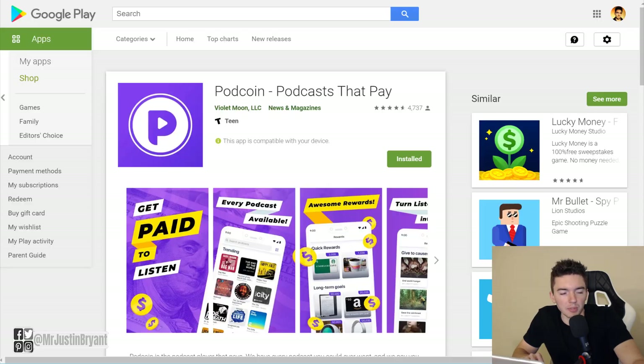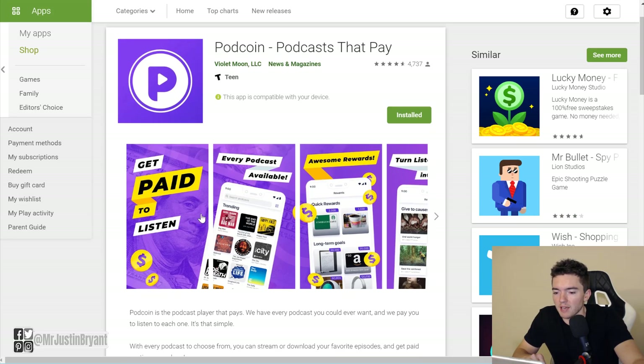Last but not least, there's an app called Pod Coin, which I really love the concept of. I listen to a lot of podcasts so it really applies to me — whether or not you listen to podcasts may determine whether you should bother with it. None of these apps pay a lot by themselves, but Pod Coin pays you a few dollars a month just to listen to podcast episodes on their app instead of Stitcher or Apple Podcasts. There are a bunch of podcast platforms out there now, but Pod Coin actually pays you for it.